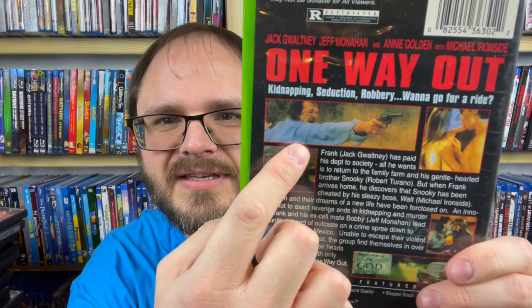Then we have another one from Front Row Features — One Way Out. Kidnapping, Seduction, Robbery. Want to go for a ride? This is another one that does not list if it's widescreen or full screen at all. Have you guys heard of this one? Something about it feels familiar but I don't know what. The back image quality just looks terrible, but it's from 2001 — it is what it is. I'm going to put that one in the trade pile.